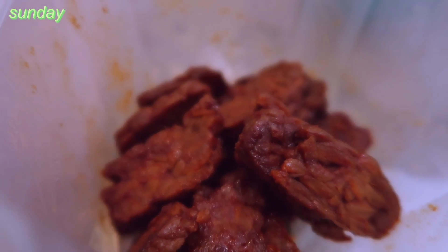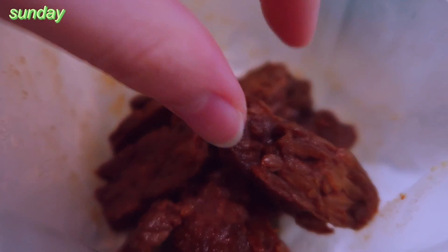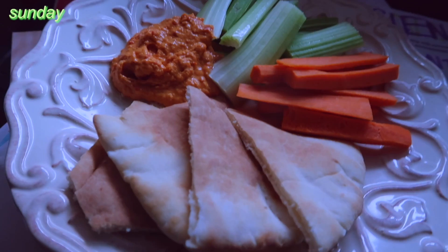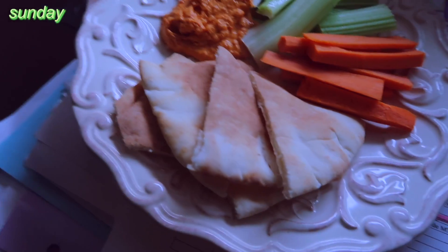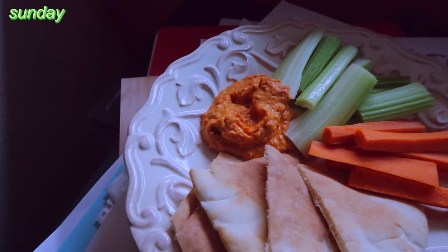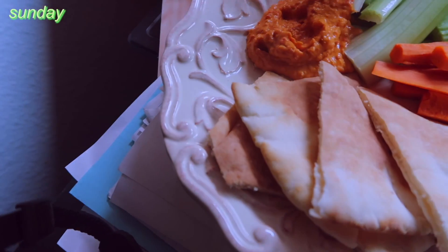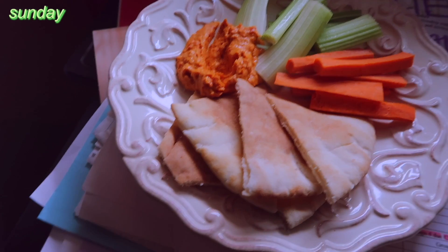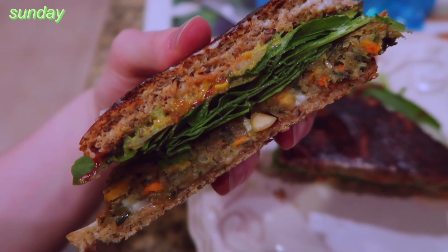As a snack I ate the rest of the tempeh because I was hungry. Then as another snack I had another half of a pita round — the same snack as before, not much to explain.